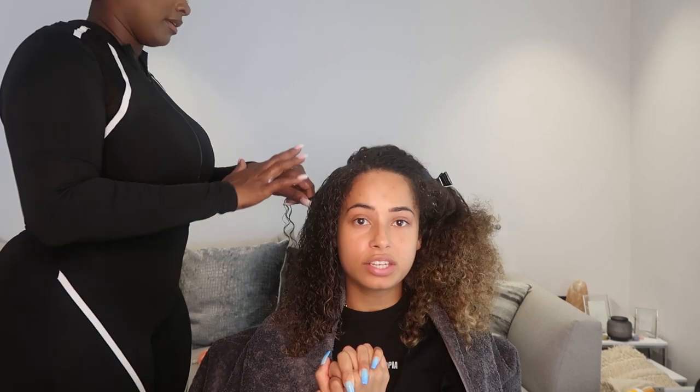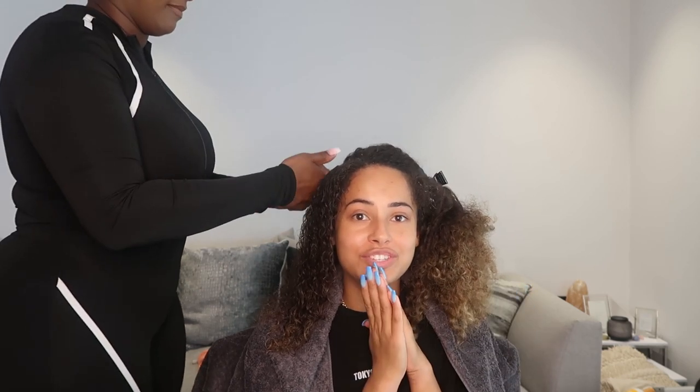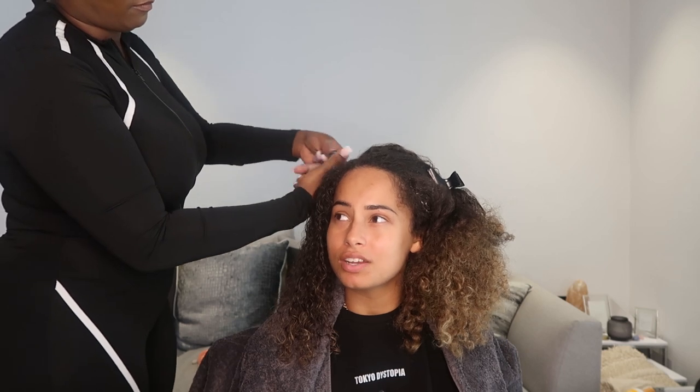I'm so happy about this opportunity because I've genuinely been using Cantu products for years — products I've bought myself. It's a really amazing opportunity to be a brand ambassador for a brand I love, alongside some amazing hairstylists and people who've won the Kale Award. I'm really grateful. I find Cantu products are really easy to work with and they just make having natural hair so much easier because if you don't have the right products it can be a nightmare.